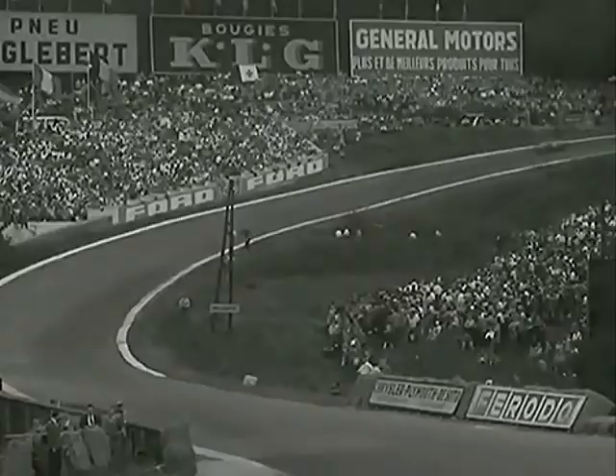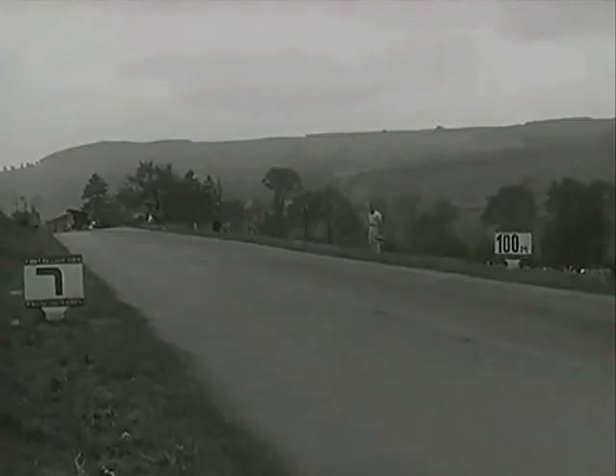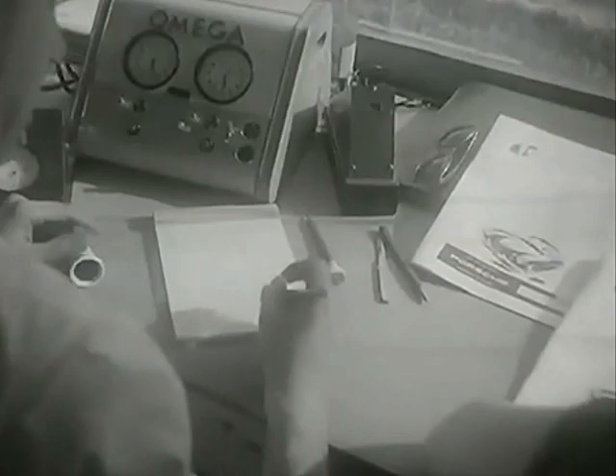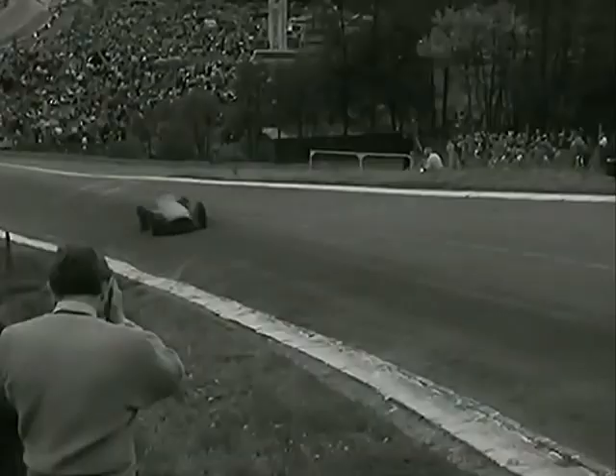News comes to the pits that Castellotti has retired at Malmedy with gearbox trouble. So now Kling and Musso are fighting for fourth place, driving almost wheel to wheel and drawing a little nearer to Farina each time round. The halfway mark and a new lap record for Fangio: four minutes 20.6 seconds — 121.9 miles an hour. Moss gets a pit signal to maintain his speed.